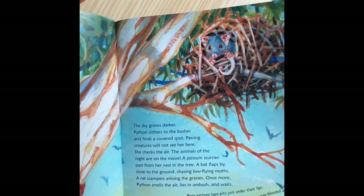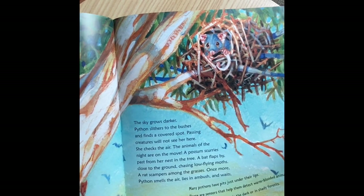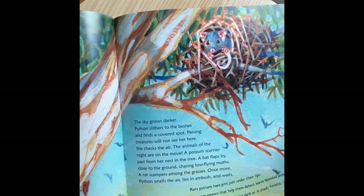The sky grows darker. Python slithers to the bushes and finds a covered spot. Passing creatures will not see her here. She checks the air. The animals of the night are on the move. A possum scurries past her nest in the tree. A bat flaps by, close to the ground, chasing low-flying moths. A rat scampers among the grasses. Once more, Python smells the air, lies in ambush, and waits. Many pythons have pits just under their lips — sensors that help them detect warm-blooded animals, great for hunting in the dark or in shady forests.